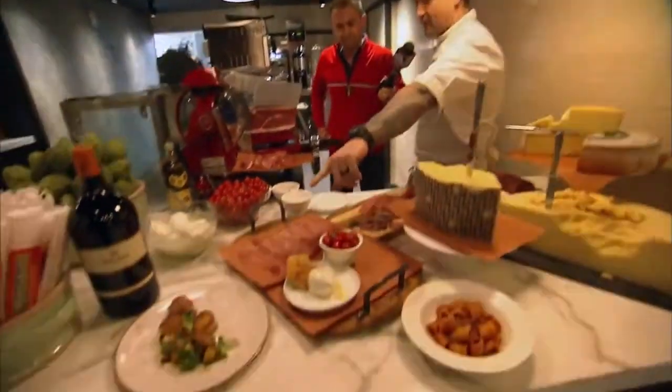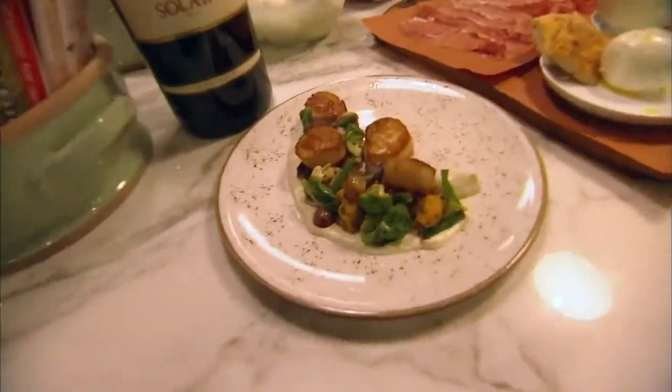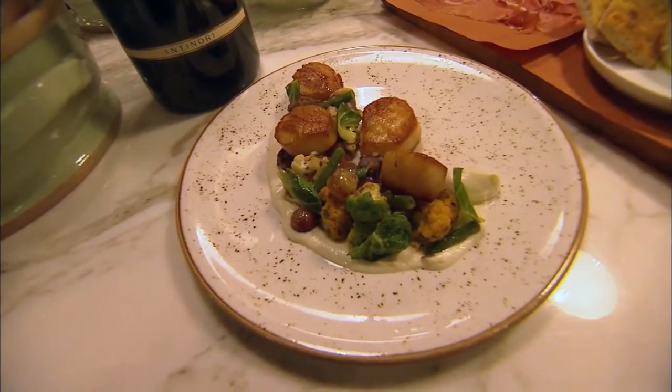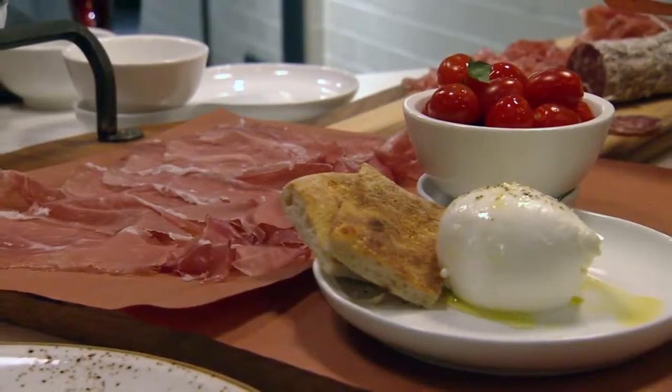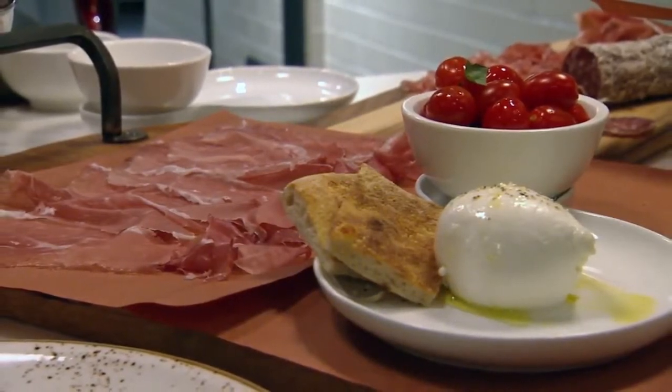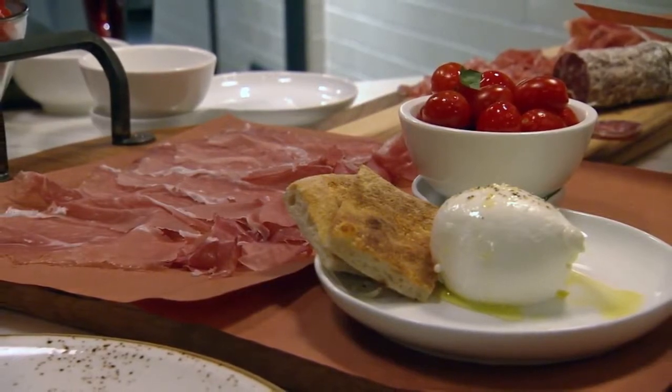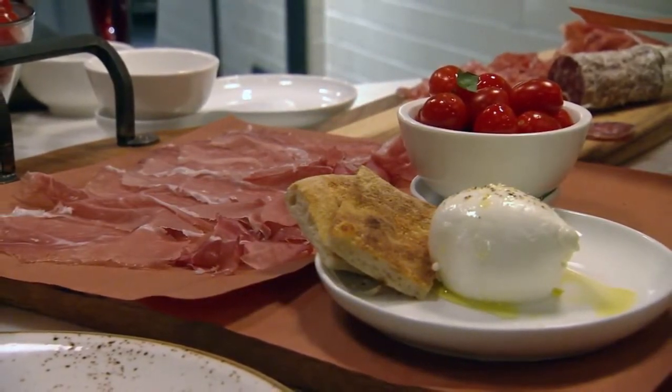In front, this is our caposante — diver sea scallops with a little bit of a roasted grape gremolata, some cauliflower and Brussels sprouts. And a mozzarella and tomato salad: buffalo mozzarella, fresh cherry tomatoes, some fresh basil, and our schichata bread, which we do up in the pizzeria upstairs. So this comes to the table just like this, or you can order it by itself.